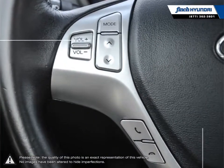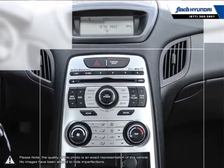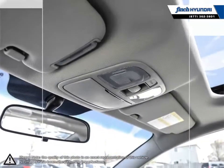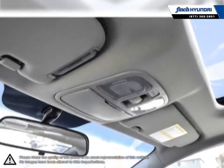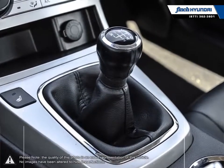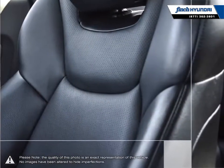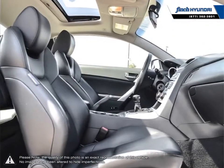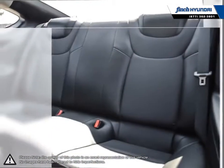Our used vehicle inventory is hand-picked by our sales managers, and only the cleanest and best-kept vehicles make the cut. Many of our vehicles were bought from us new and traded in, so we know these cars and their history. Our staff is well-versed when it comes to product knowledge and will always do their best to find the right fit for your needs and budget. Our goal is to build relationships that last a lifetime.